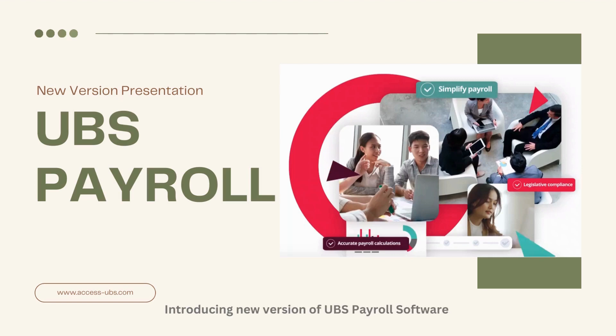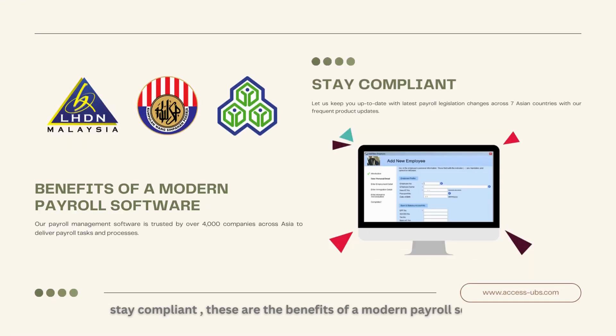Introducing the new version of UBS Payroll Software. Stay compliant. These are the benefits of a modern payroll software.